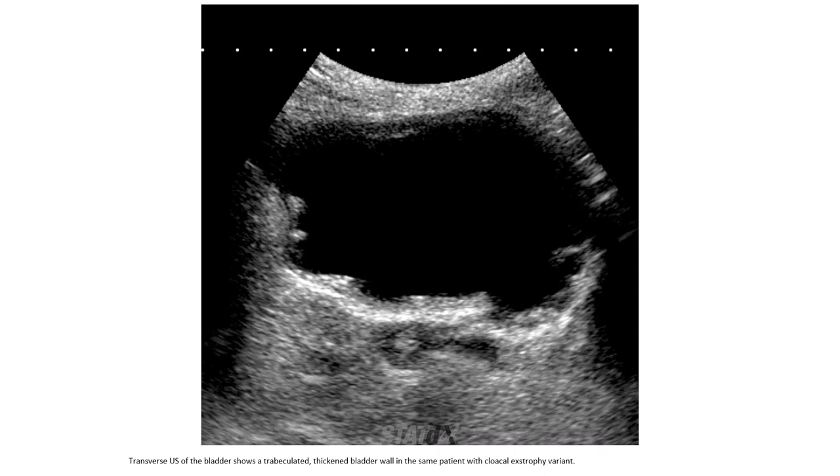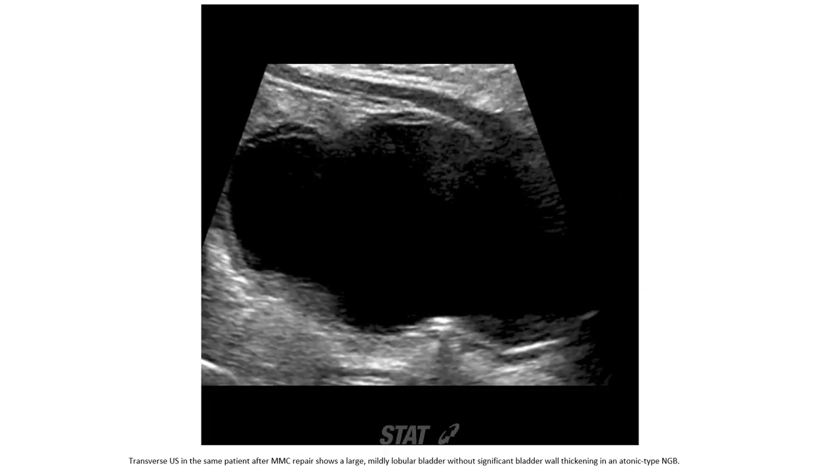Ultrasound of the bladder shows a trabeculated, thickened bladder wall in the same patient with cloacal exstrophy variant. Ultrasound in the same patient after myelomeningocele repair shows a large, mildly lobular bladder without significant bladder wall thickening, consistent with an atonic-type neurogenic bladder.